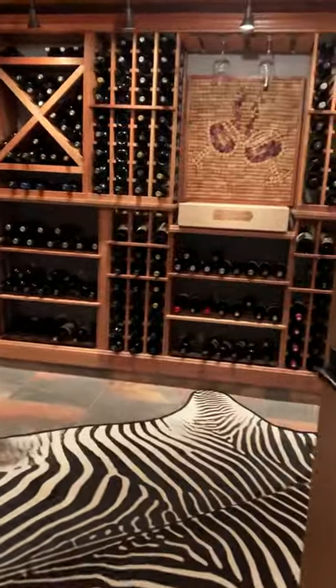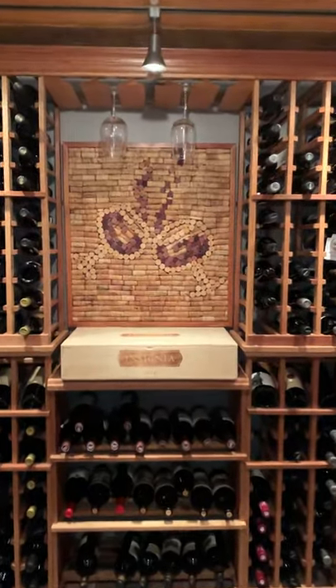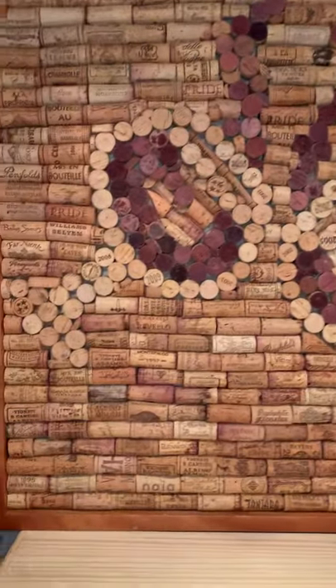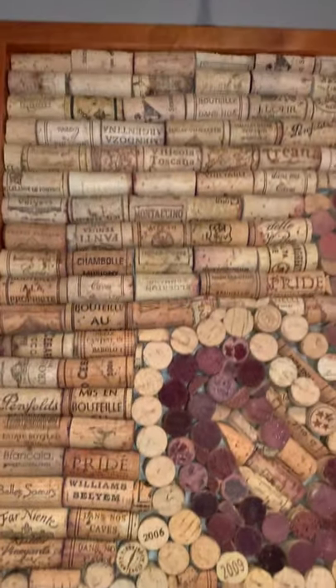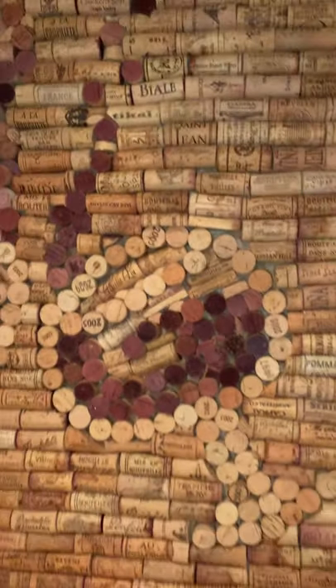And then there's another piece in their wine cellar. Wow. It's been a minute since I've been here. I get more compliments on this area of my house with the cork art. It really works in this space.